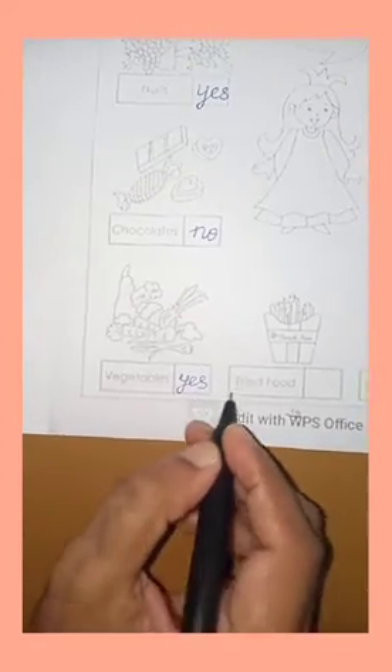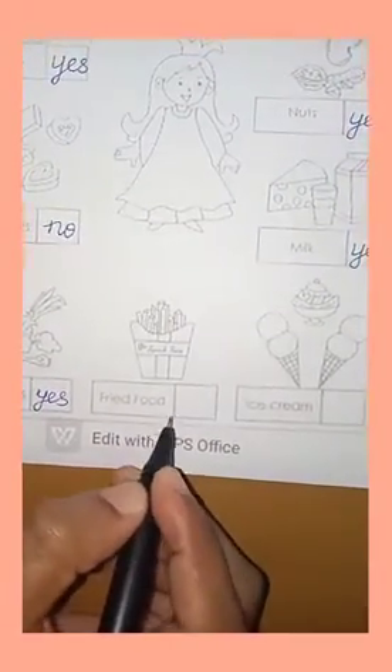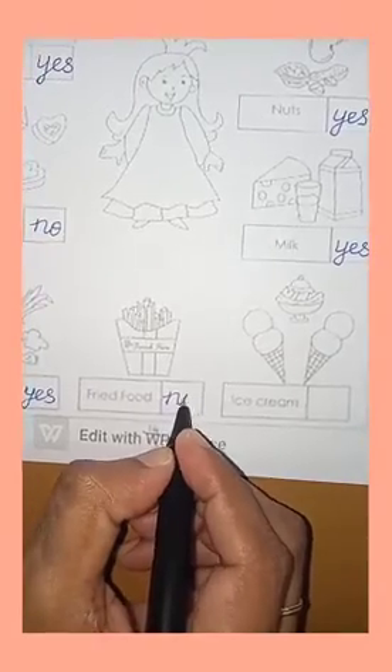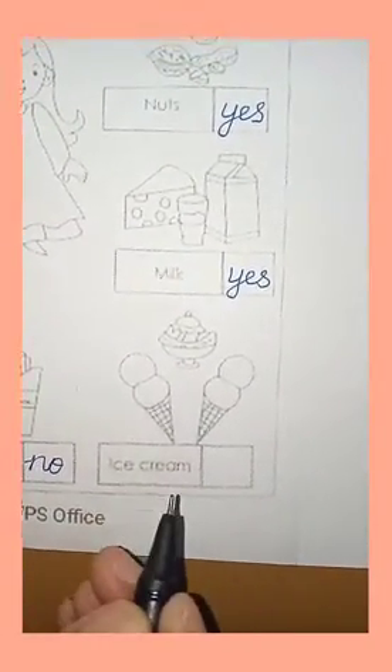The next picture is — what is this? Yes, it is a French fry. French fry is bad for health, it's junk food. So I have to write NO.